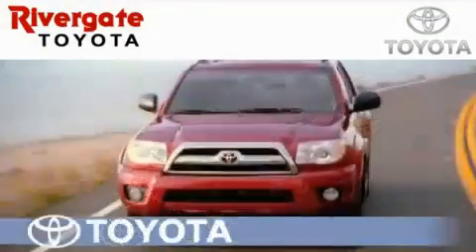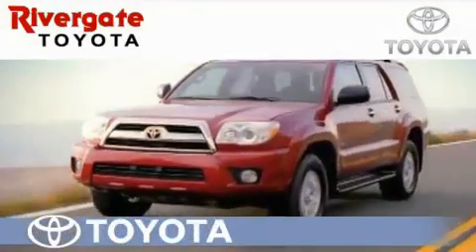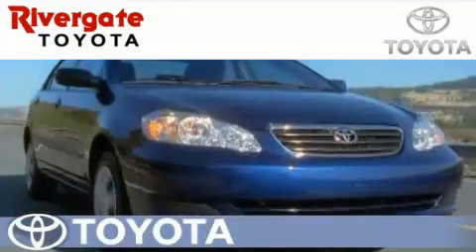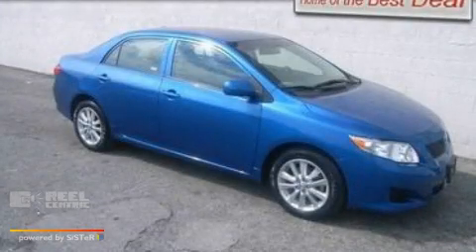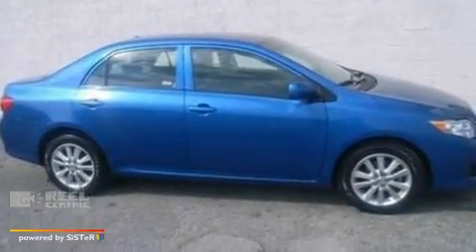Welcome to Rivergate Toyota Scion, the number one certified Toyota dealer in Tennessee and home of the best deals. This is a certified pre-owned 2009 Toyota Corolla. It features a 1.8-liter four-cylinder engine and an automatic transmission.